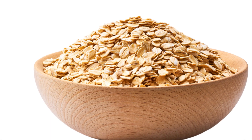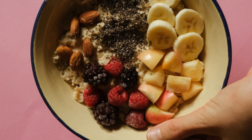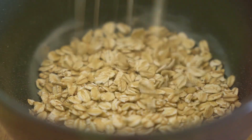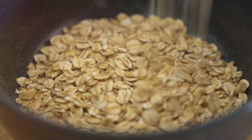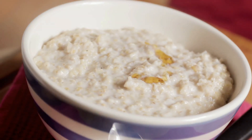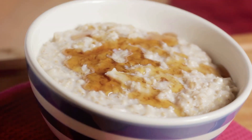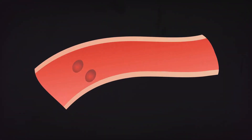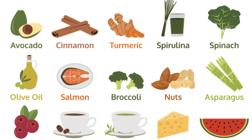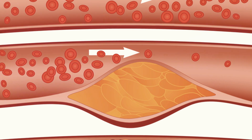First up we have a breakfast staple: oats. That warm comforting bowl of oatmeal can do wonders for your arteries. Oats are a fantastic source of soluble fiber, a type of fiber that dissolves in water and forms a gel-like substance in your gut. This gel actually binds to cholesterol in your digestive system and prevents it from being absorbed into your bloodstream. Less cholesterol in the bloodstream means less chance of it building up and clogging your arteries — it's like giving your arteries a clean sweep, preventing those traffic jams that can lead to serious health issues.